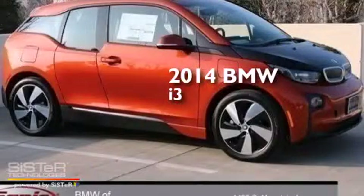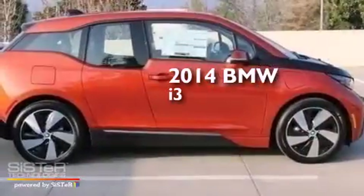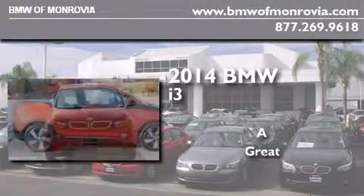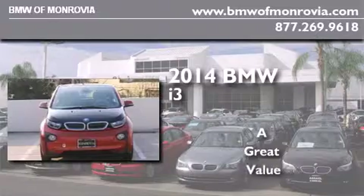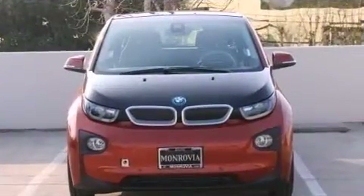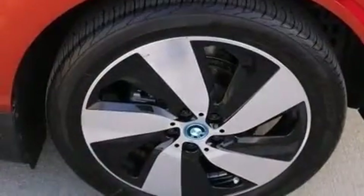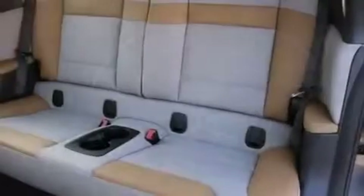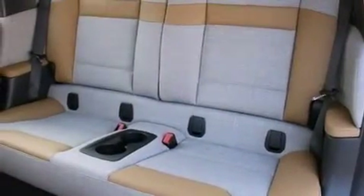This is a brand new 2014 BMW i3. Features include a rear-view camera, comfort access, XM satellite radio, and a leather-wrapped steering wheel.